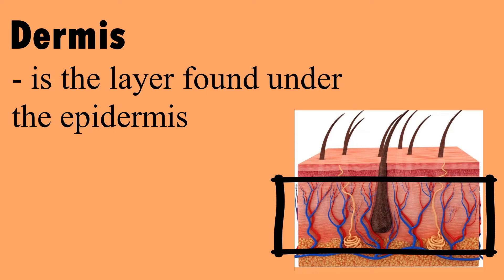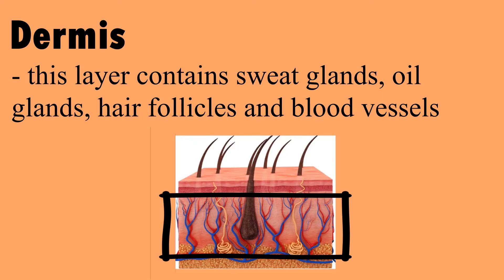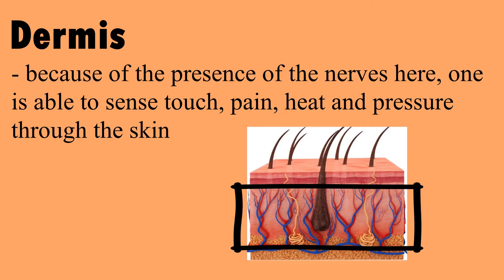Dermis is the layer found under the epidermis. The cells found here are alive and contain the protein collagen. This layer contains sweat glands, oil glands, hair follicles, and blood vessels. Because of the presence of nerves here, one is able to sense touch, pain, heat, and pressure through the skin.